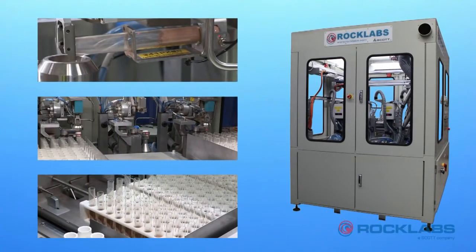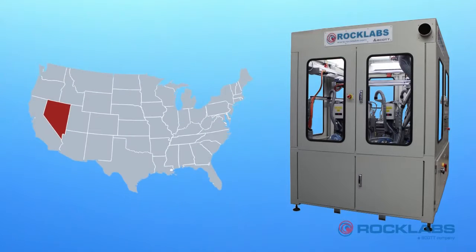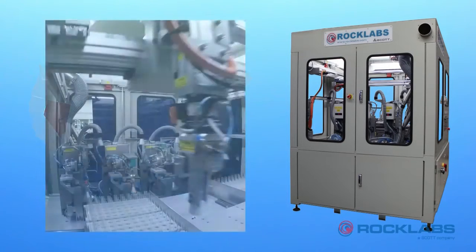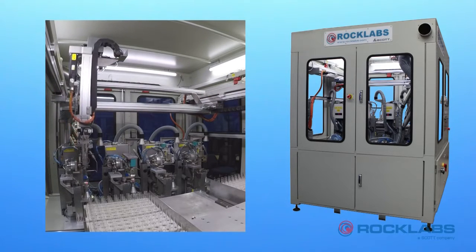This system was developed for base metal dosing at a large mine site laboratory in Nevada, USA, looking for significant productivity improvements without increasing labour and a short payback period.